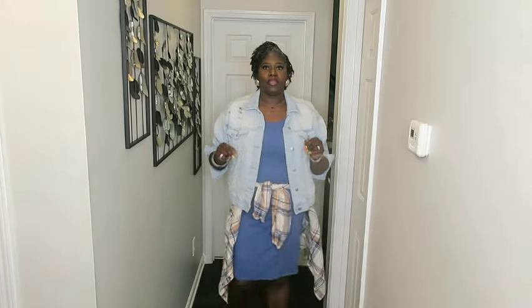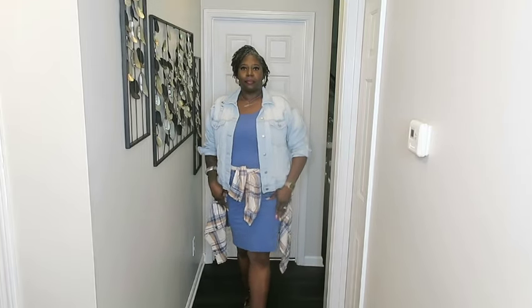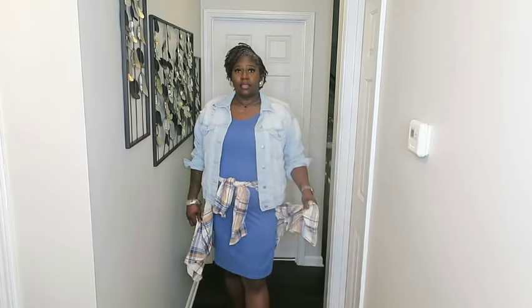Okay guys, here we go — outfit number two. We are doing closet finds, affordable fashions. I have on my chocolate Vans. I have on this cute bodycon dress from Rainbow. I have on this cute flannel shirt from the men's department at Walmart. And this jean jacket is from Rainbow as well. My earrings are from Timo, and this bracelet I think is Ashley Stewart. I feel like this outfit came together very well — nice, affordable, cute. Don't nobody got to know where it came from, but even if they do, I don't care. As long as I look good and feel good, it's what it is.